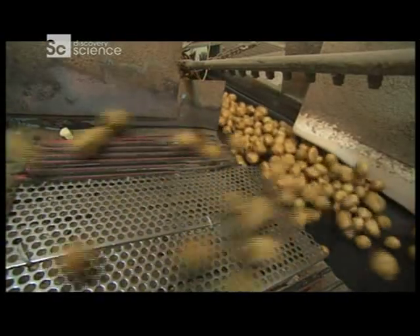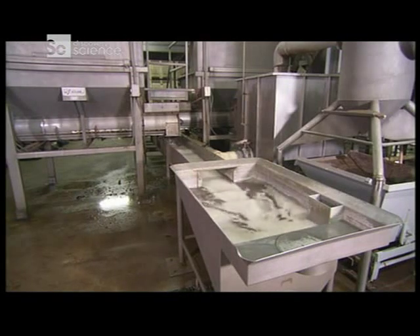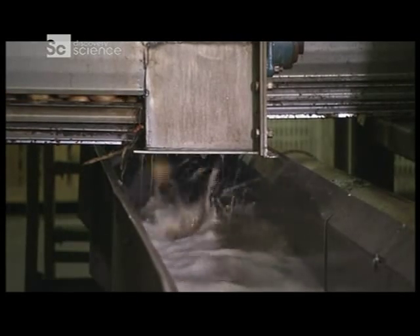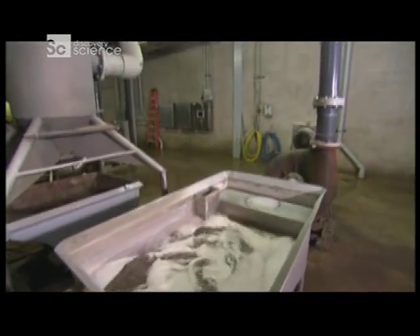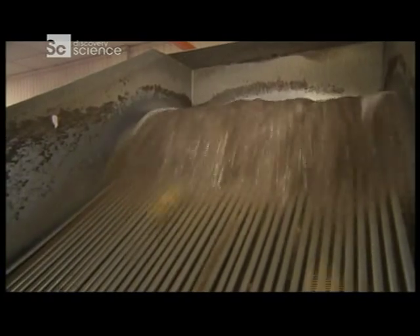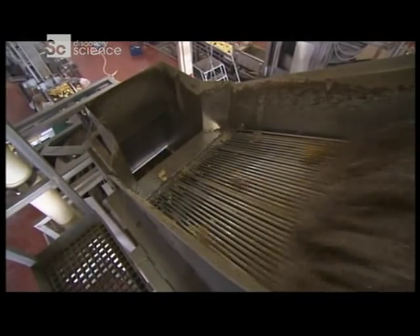From there, the potatoes drop into another conveyor system — only this one doesn't rely on a belt to carry its load. It's called the flume. It works like the log ride at an amusement park. Water cushions the potatoes as they float with the current down a metal trough. At the end of the trough, a propeller shoots the water and the potatoes over 100 feet into the air, straight up to the next floor. Upstairs, the potatoes pop out the top of the flume and roll into a hopper. If you're wondering why the water is so dirty, remember — potatoes grow in the ground.